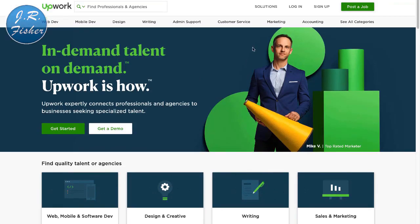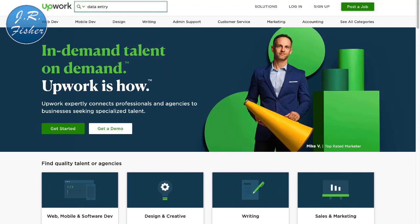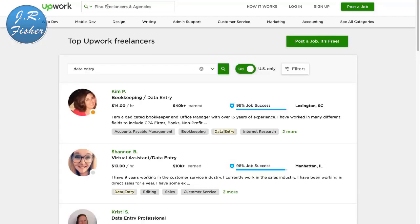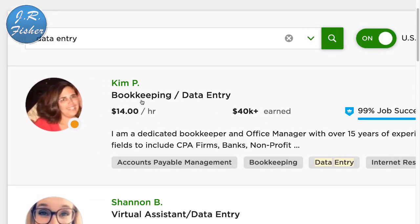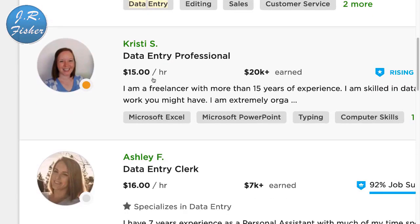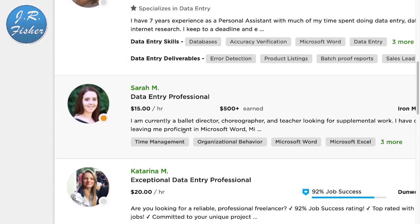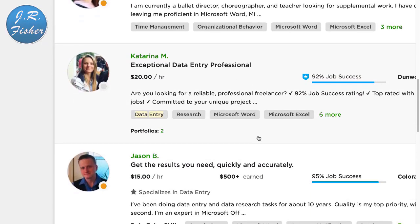I'm at Upwork right now and I'm searching for different types of jobs. The first thing I'm typing in is 'data entry.' Data entry is nothing more than typing information on your computer. If you can type in information, you can make a living. It's not going to pay as much as developing a website app, but if you just want some simple money from home, this person does data entry at $14 an hour, another at $13, $15, and $16 an hour — most are above minimum wage.